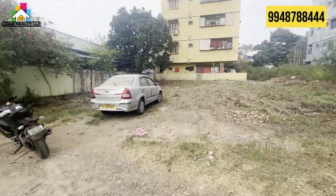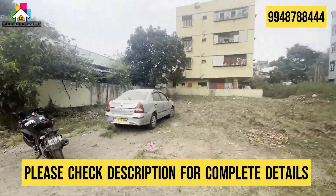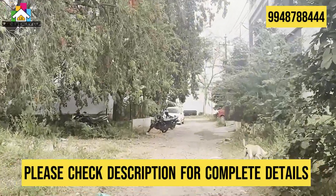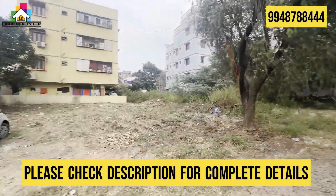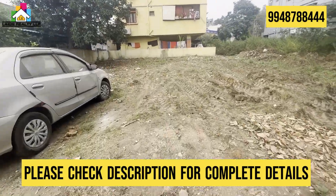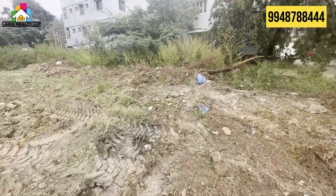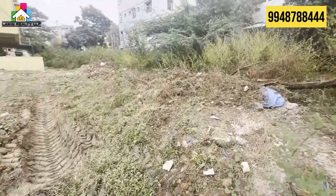Hello friends, welcome to our channel Locky Realty LLP. Today I am in Swannapuri Kali location. Here we have an open plot. The property size is 300 square feet and the facing is north facing.